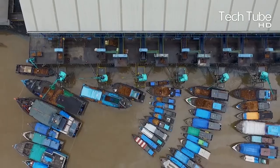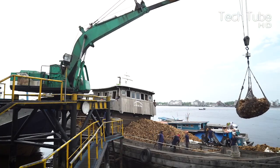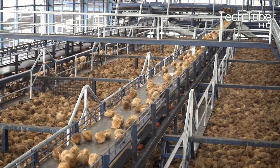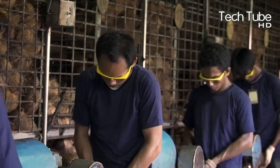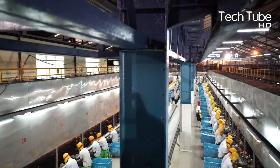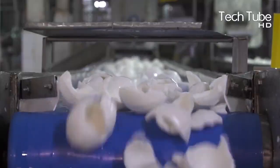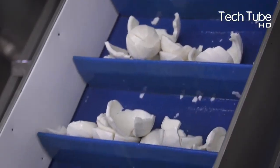Coconut processing machine. When coconuts are delivered to the factories, they are escalated to cleaning workers. After cleaning, the coconuts are separated from their husks and sent to the watering and grinding segment, where they are further ground and chopped into powder.